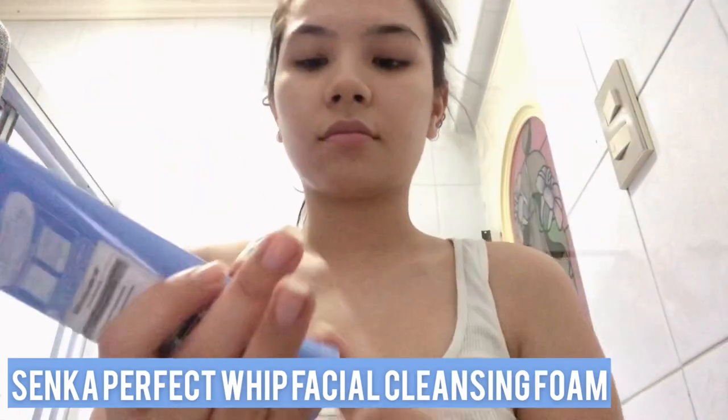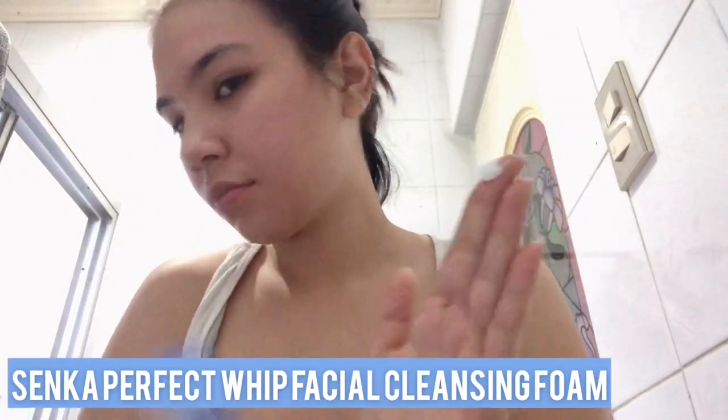As soon as I wake up, I tie my hair and get ready to wash my face. I use the Senka Perfect Whip Cleansing Foam. I love this product because it takes away the oiliness of my face but does not leave it dry — because if your cleanser makes your face dry, your face will produce more oil, and I hate that. I wash my face, make it all soapy, and that's my morning cleansing step.